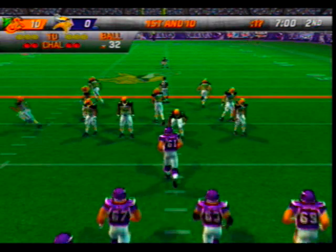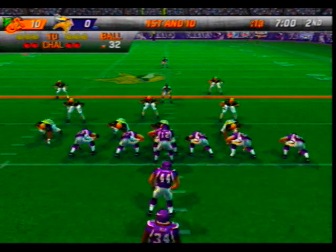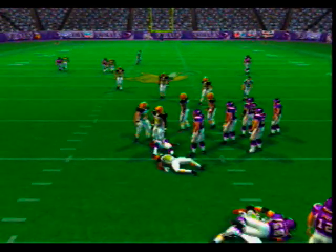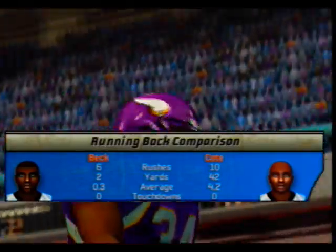First and ten, ball on the 32-yard line. They give it to the halfback — number 95 comes up to make the play at the 31. Let's take a look at how this back compares to the opposition.